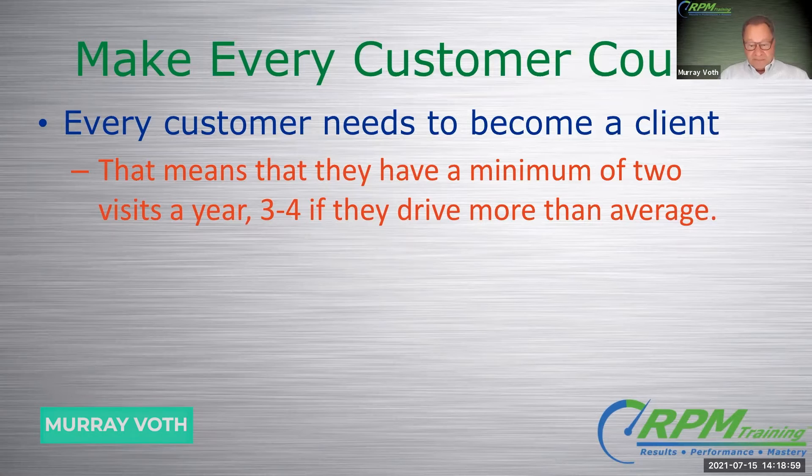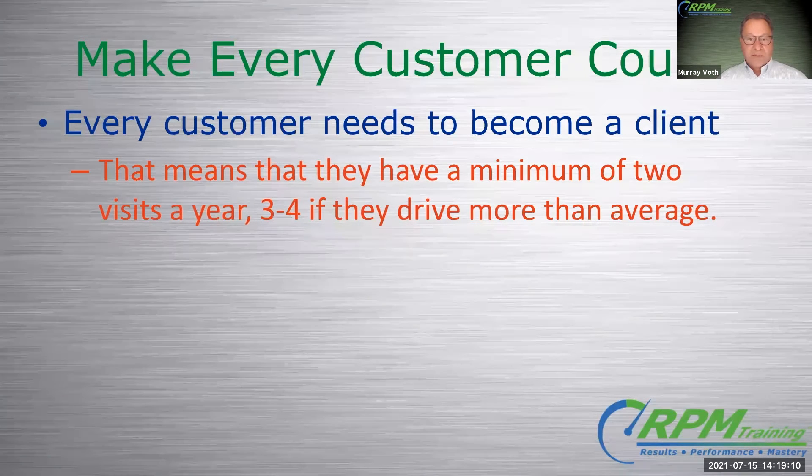If you take a look in your software and look at the, let's say the thousand customers that came in last year — I know some of you probably have more than that and some maybe a little bit less. Let's say you have a thousand customers: how many of them actually came in more than once? How many came in twice? How many came in three times? How many came in four times? And see what that curve looks like.